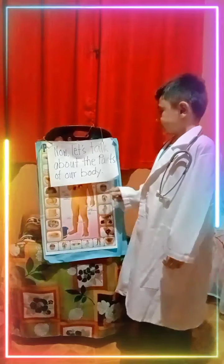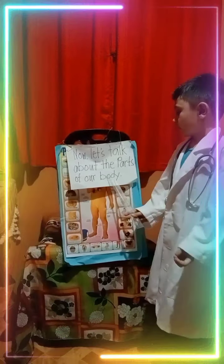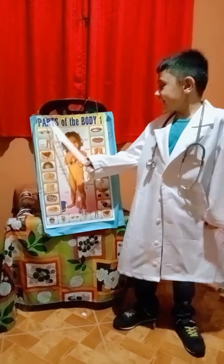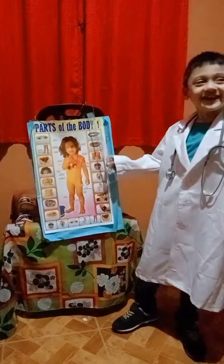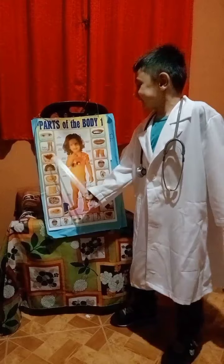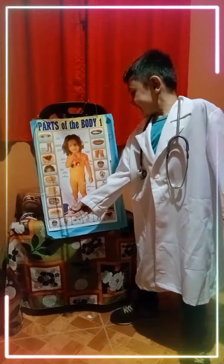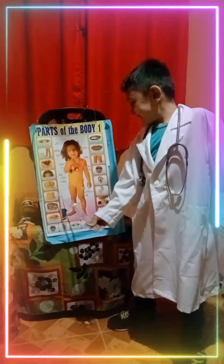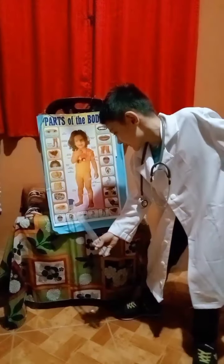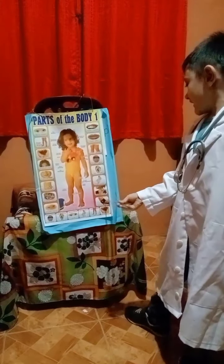Now let's talk about the parts of our body. Parts of the body: Eyes — mata. Legs — biya. Hands — kamay. Head — ulo. Chin — baba. Fingers — daliri. Mouth — bibig. Elbows — siko.